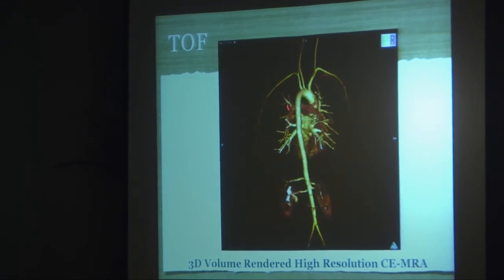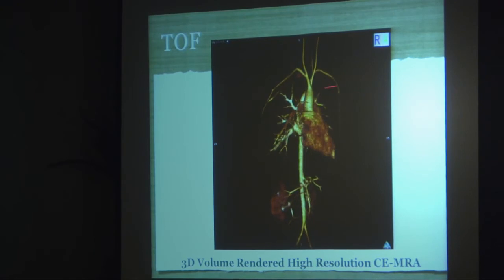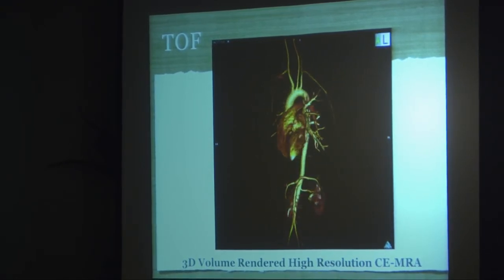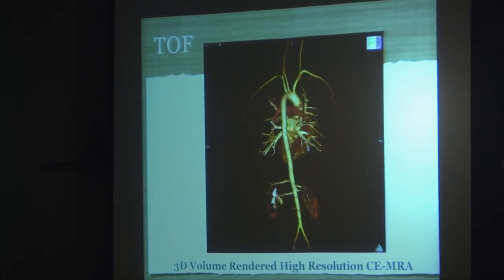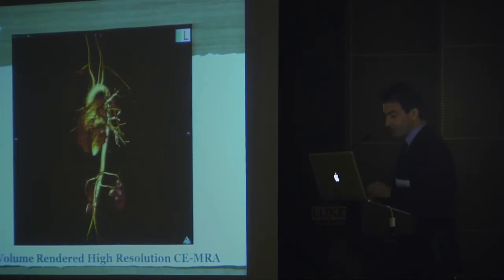When we post-process the high spatial resolution contrast-enhanced angiogram, we get a 3D volume-rendered image that we can cut and rotate in any direction. This is a full chest and abdomen evaluation — here of a normal patient. You can see the pulmonary veins coming to the left atrium, the aortic arch, the celiac trunk, the SMA, the renal arteries, and the head and neck vessels.